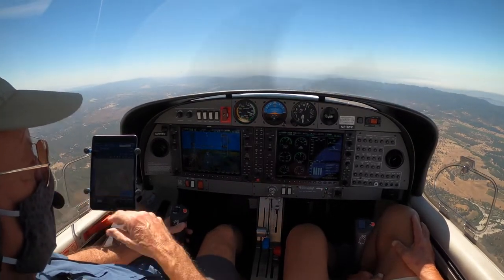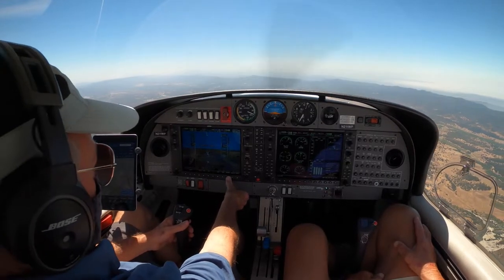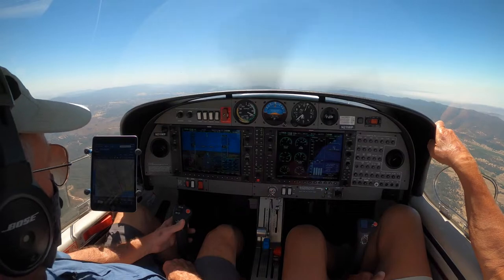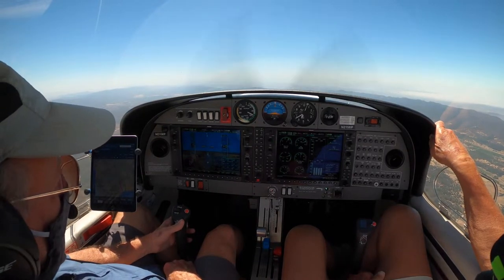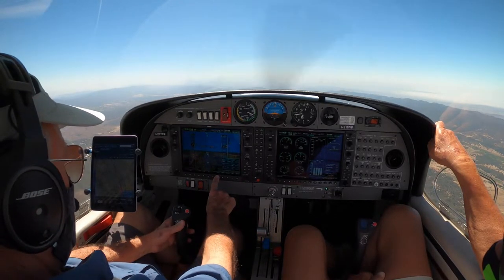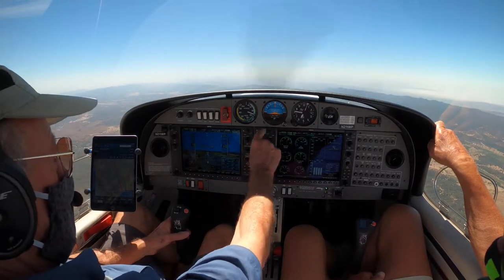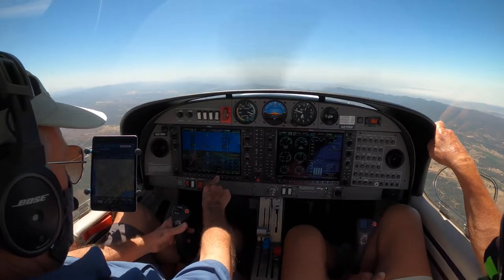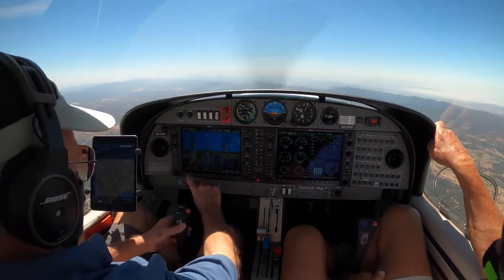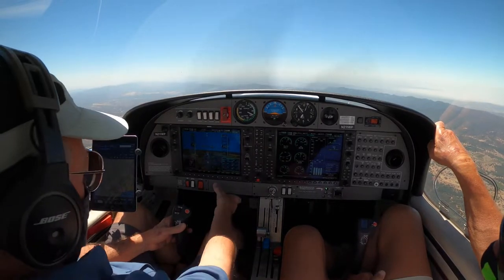Santa Barbara approach, Diamond Star 211 Whiskey Papa, VFR request. 211 Whiskey Papa, approach. We're about 15 miles south of Paso Robles, 5,500 climbing 7,500, VFR to Santa Barbara — request flight following, please. Destination Santa Barbara. Squawk 0136. Squawk 0136, 1 Whiskey Papa.